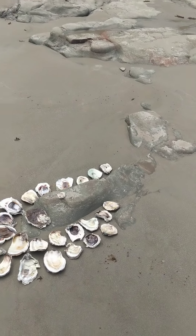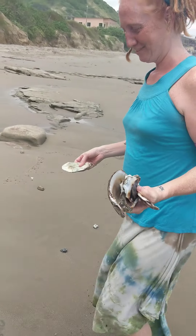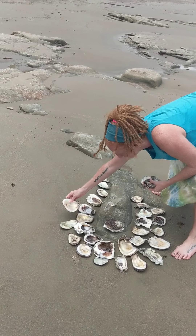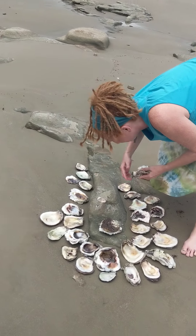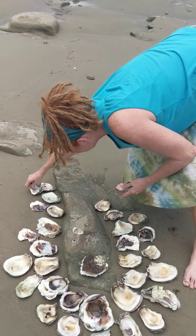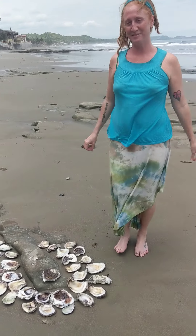The Moby Dick is similar but I don't know about this whole question. Hi Christina. What are we doing? Making art. Beach art. The seaweed and glass is similar to my Moby Dick. How do you say Moby Dick? Ballena — the animal. Ah, the whale? The whale.